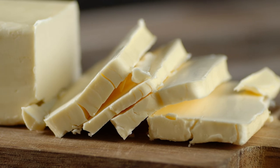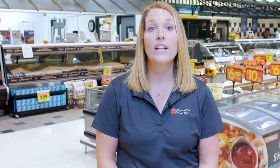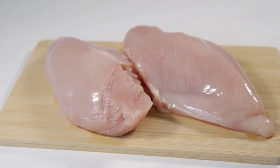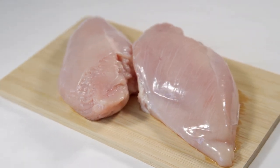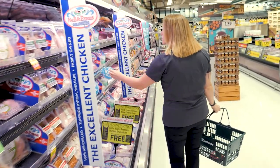Animal proteins contain saturated fat. Saturated fat is solid at room temperature, such as butter or the fat on a steak. A diet high in saturated fat can increase one's risk of heart disease and stroke. Some animal proteins contain more saturated fat than others. Red meat, including beef and pork, contains more saturated fat than lean animal proteins such as chicken, turkey, and fish, which contain less saturated fat than red meat.